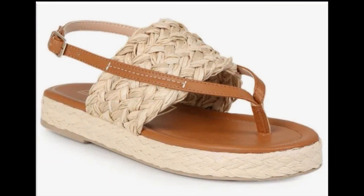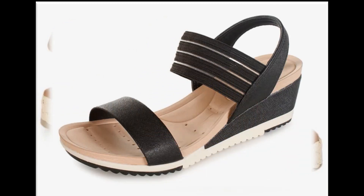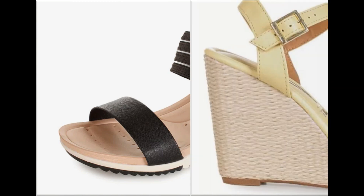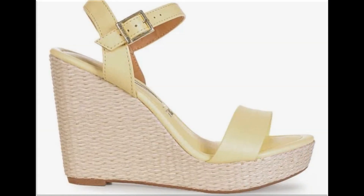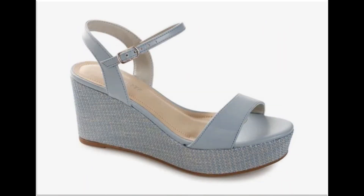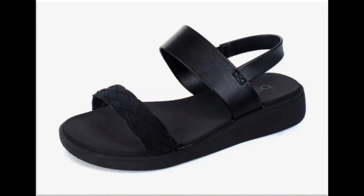Different age group ladies find attraction in such beautiful mid, low, and long heel sandals. Mid and low heel sandals are best for casual wear activities, while pretty long heel sandals are best for parties, functions, and wedding occasions. Adjustable straps are used on anklet and buckle designs, which are very comfortable and walk-friendly.